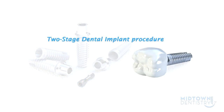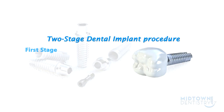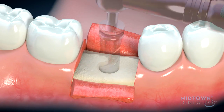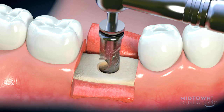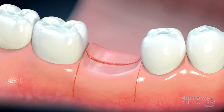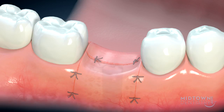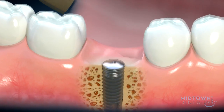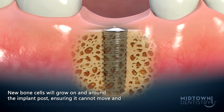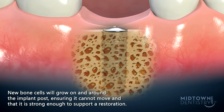The process for having dental implants involves two separate surgical procedures. The initial surgery is to place the implant post in the jawbone, and is usually carried out under a local anesthetic. An incision is made in the gum tissue before a hole is precisely created. The implant is placed into the hole, and the gum is stitched shut. The site is left to heal so the implant post can integrate firmly with the jawbone. New bone cells will grow on and around the implant post, ensuring it cannot move and that it is strong enough to support a restoration.